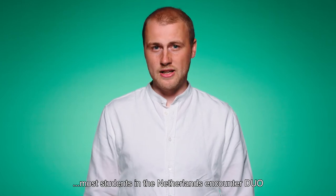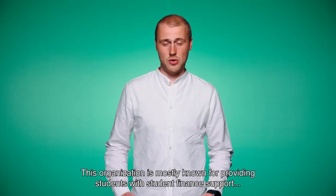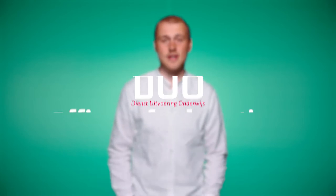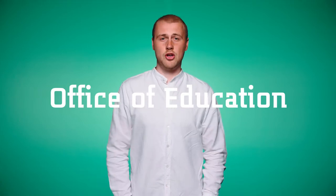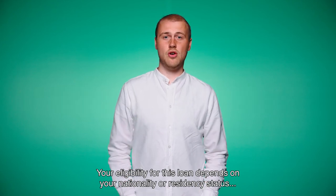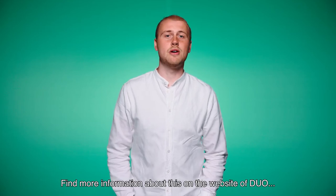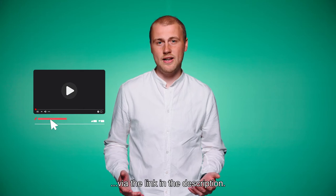At some point, most students in the Netherlands encounter DUO. This organization is mostly known for providing students with student finance support and the student traffic card. Your eligibility for this loan depends on your nationality or residency status, your age and your student program. Find more information about this on the website of DUO via the link in the description.